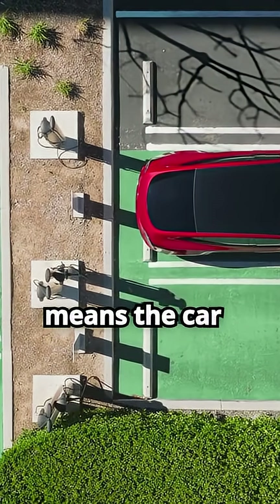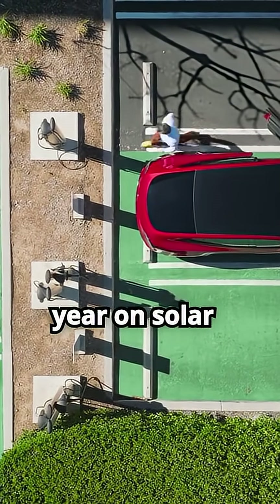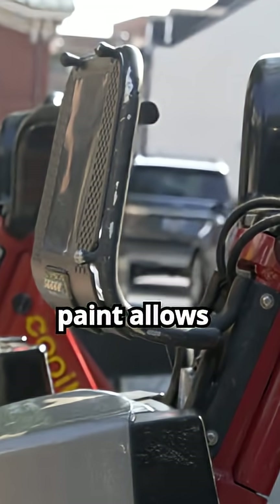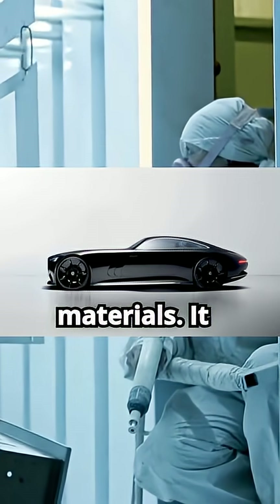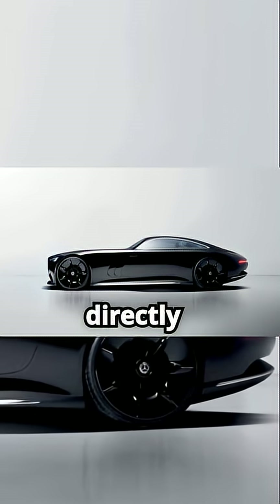This means the car can travel up to 12,000 kilometers a year on solar energy alone, redefining mobility. The paint allows for any color and doesn't contain silicon or rare materials. It generates energy even when the car is off and directly charges the battery.